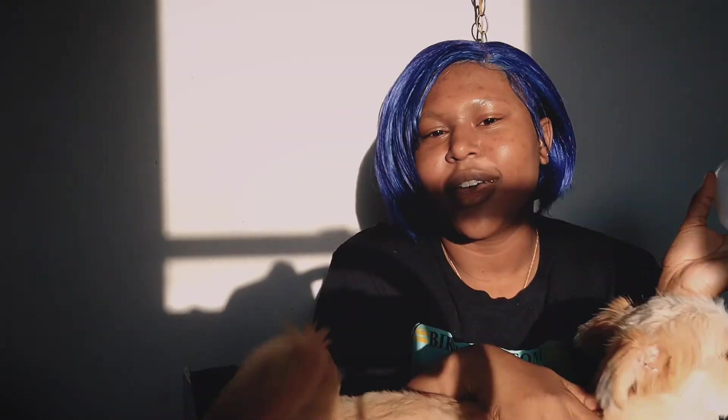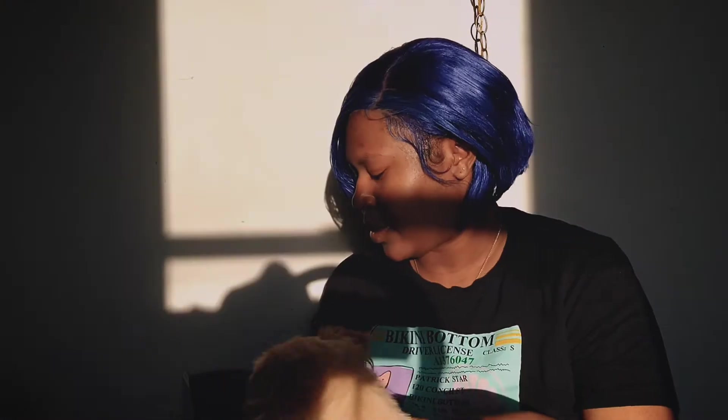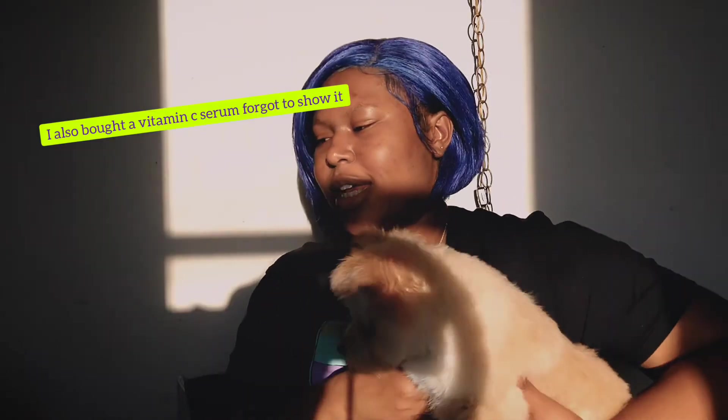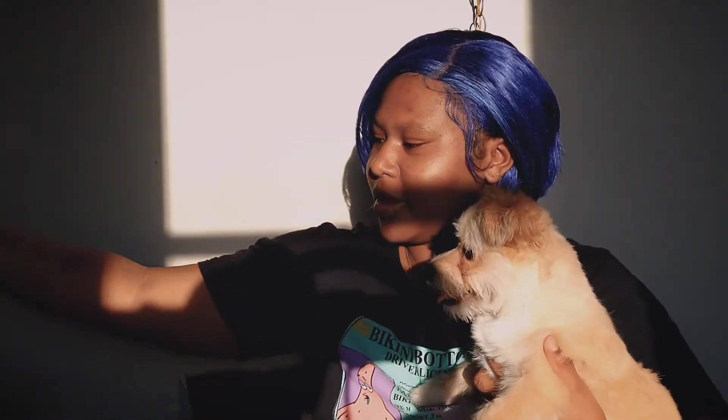Ponds is old but trusty — everybody knows Ponds. It's great for the double cleanse as the first step. And the last skincare thing I bought from Ulta was the Peach and Lily Glass Skin Serum, because I love to look dewy and shiny all the time. With a circular face, that's a good look.